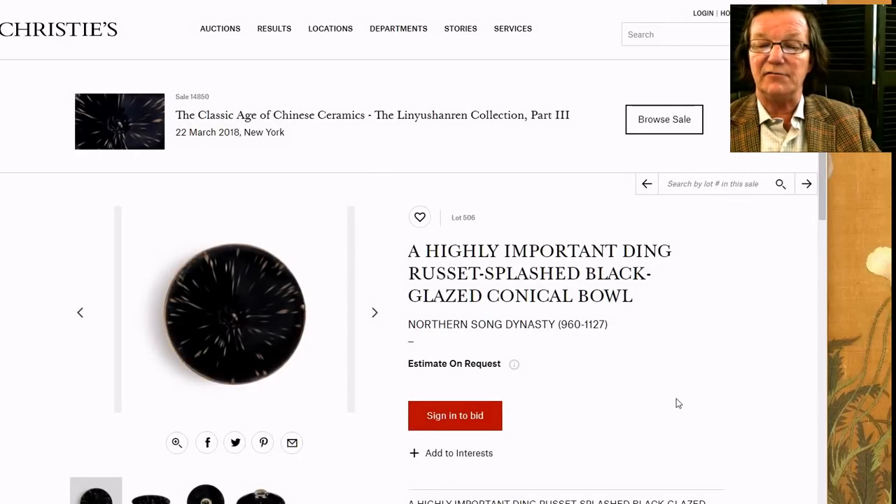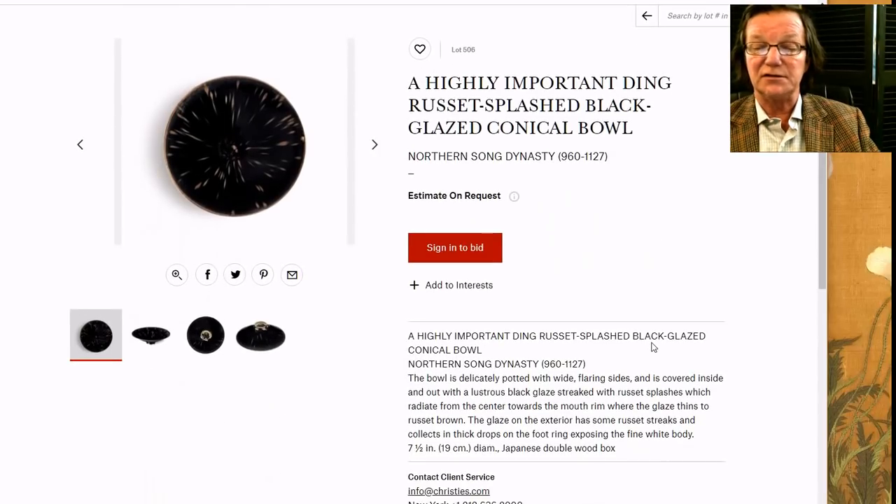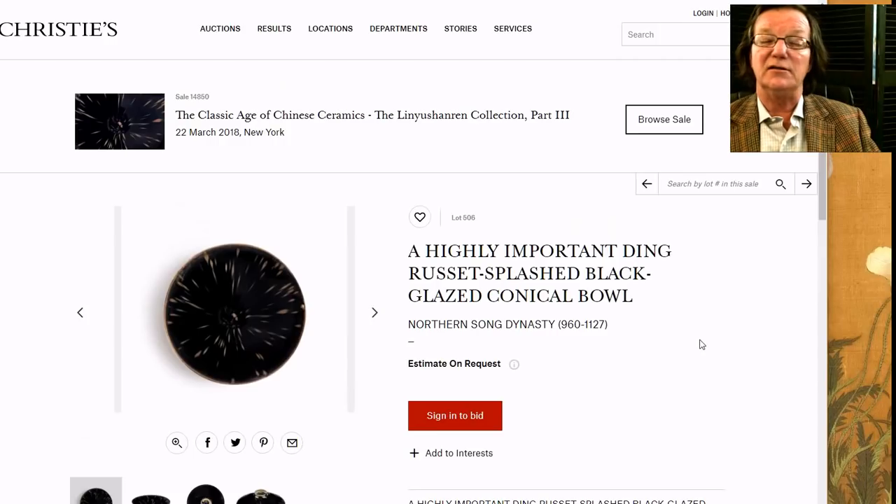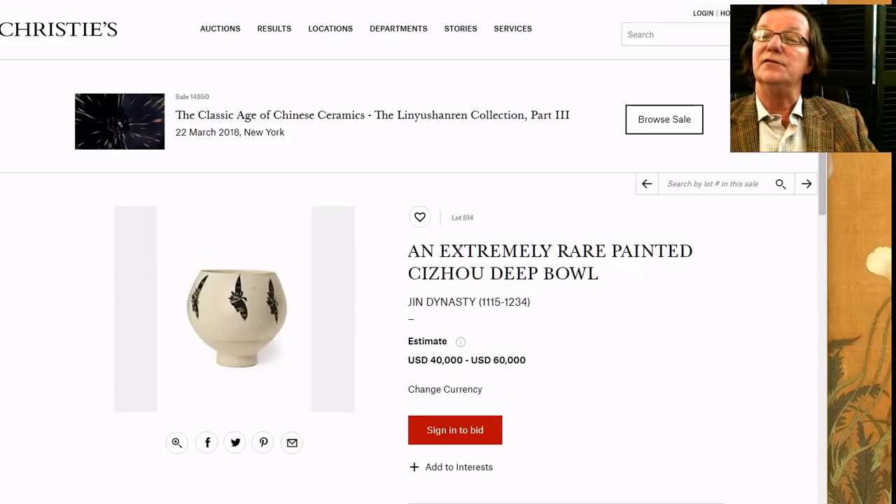This is an estimate-on-request item, so I expect it to bring anywhere from maybe three, four, or five to ten or fifteen million dollars — nobody really knows. It's got a long ownership history, major collections, lots of provenance. Like I said, it's the only one in private hands, so if you're a major collector and you really want to own one of these, you're going to have to pay dearly for it.